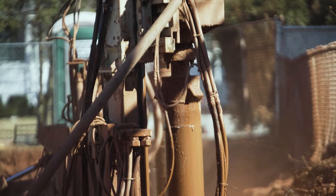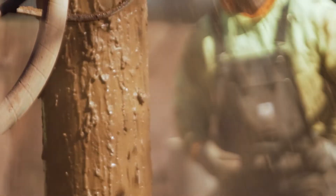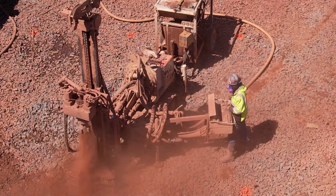Micro-piles are drilled piles using a duplex drilling method where the drilling spoils are returned between the air pipe and the casing. In this particular job, those micro-piles have been constructed with five and a half inch casing material and a 10-foot rock socket.